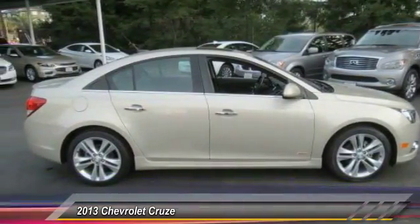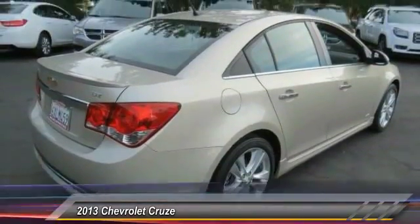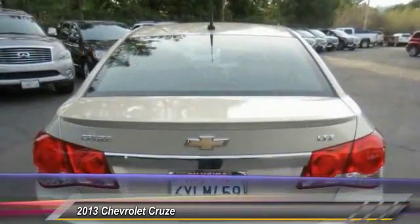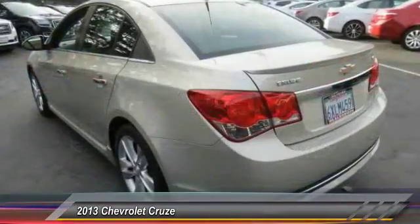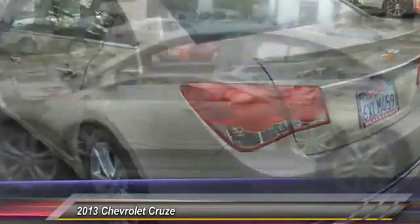Four-wheel disc brakes, heated front driver and passenger seats, compass, CD player, power windows. If affordable style and reliability are what you're looking for, this vehicle couldn't be more perfect. Drive it today.